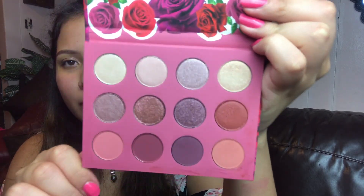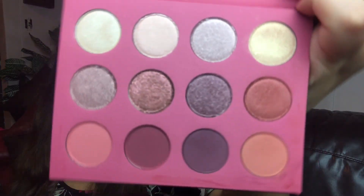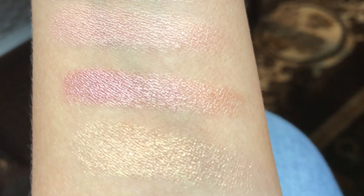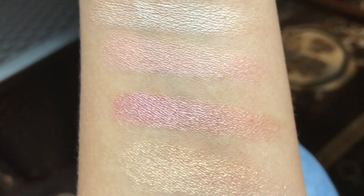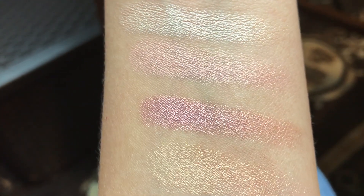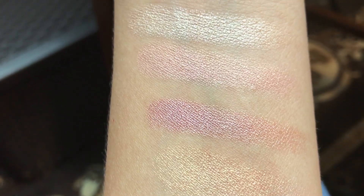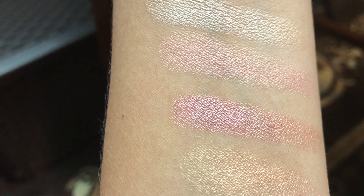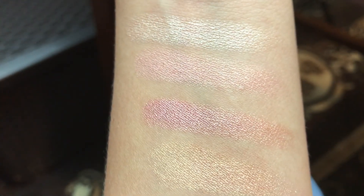Okay guys, this is how the palette looks like. I want to show you swatches of the eyeshadows. These are swatches of the first four eyeshadows. The first one is Ladylike, Babe, Dainty, and Chick. The first, third, and fourth are metallic, and the second one says it's satin, but it looks pretty metallic to me.